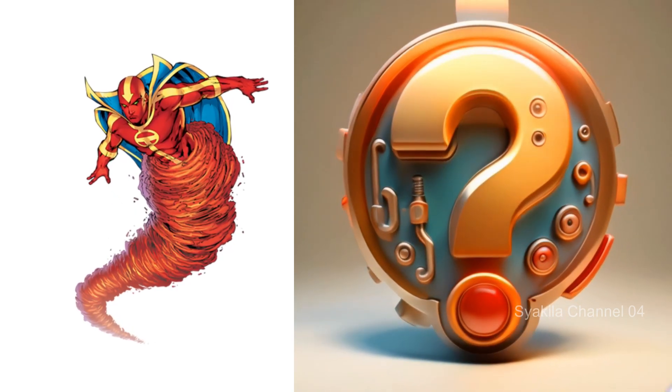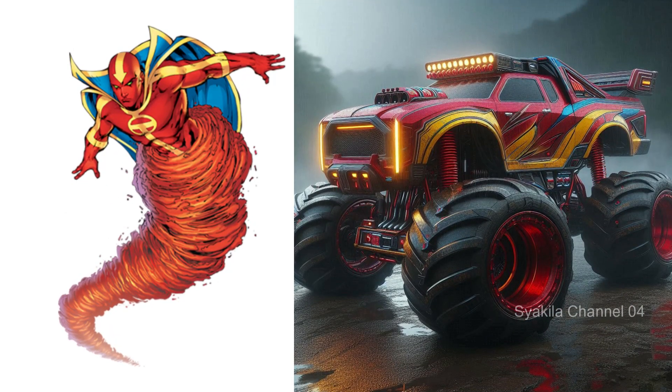Red Tornado. I really like the color combination.